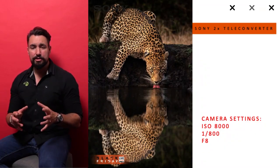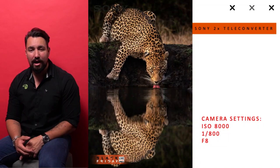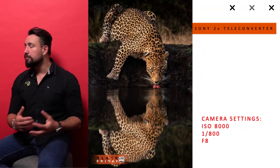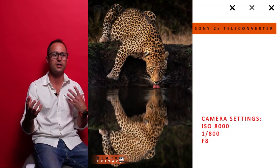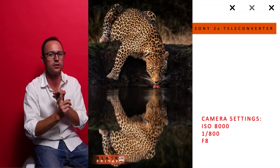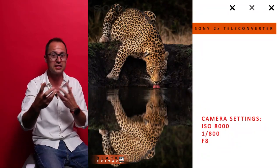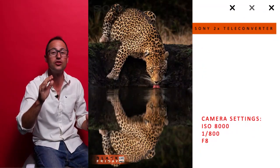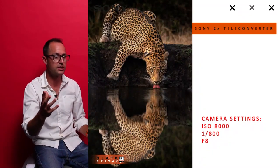Very importantly, with the Sony 2x teleconverter you also keep image quality — a very hardly noticeable reduction. This is the 600mm f/4 with a 2x teleconverter, giving 1,200mm, on a leopard drinking. I was confident to use that setup and came away with a beautiful image. The 100-400mm and 200-600mm aren't the fastest lenses, and people say they're slow — but the ISO performance on these cameras is so good that you can shoot with all of these combinations.